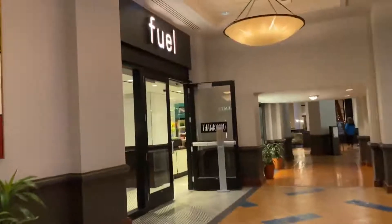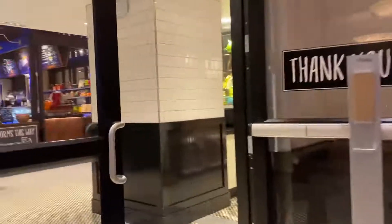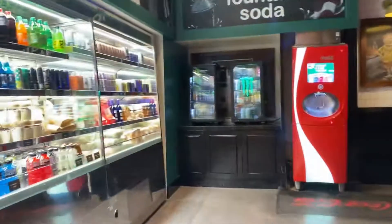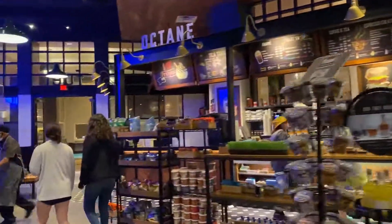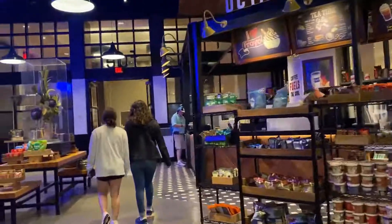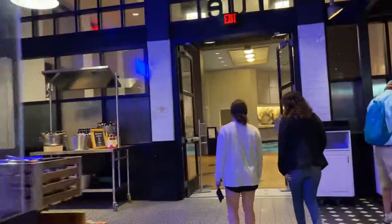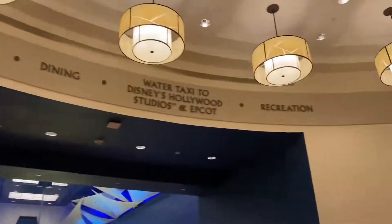And if you're feeling a little peckish at any time, why not stop by and fuel up. They have a nice assortment of snacks, sandwiches, and they'll even cook a pizza for you. Although be warned, we found out the hard way that they don't accept Disney card. I think that about covers the lobby. Let's make our way out back where we can take a look at everything this hotel has to offer.